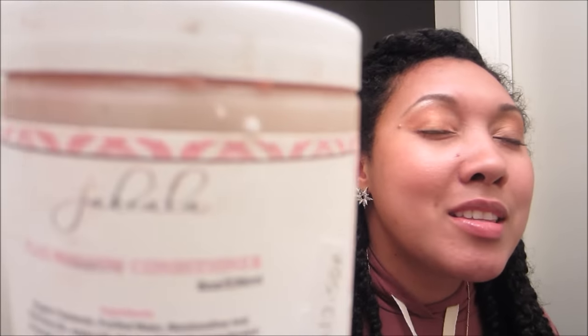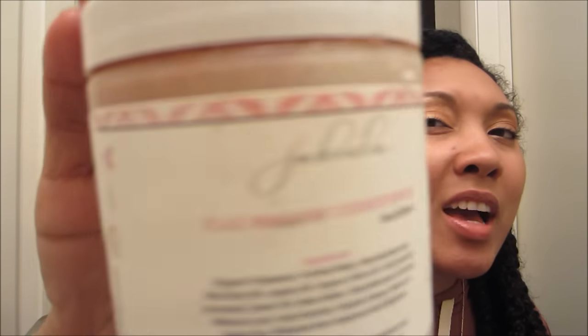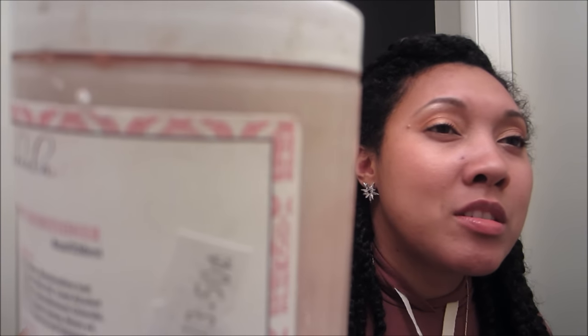From Jakela I picked up their flax mallow conditioner in the pink sugar scent — great ingredients including avocado oil, honey, jojoba seed oil, and flax seeds. The only thing I'm a little concerned about is that it looks like it may have been sitting on the shelf for a while. So I'm going to try it on just one section of hair first before using it all over, but the ingredients are really good so I have high hopes.